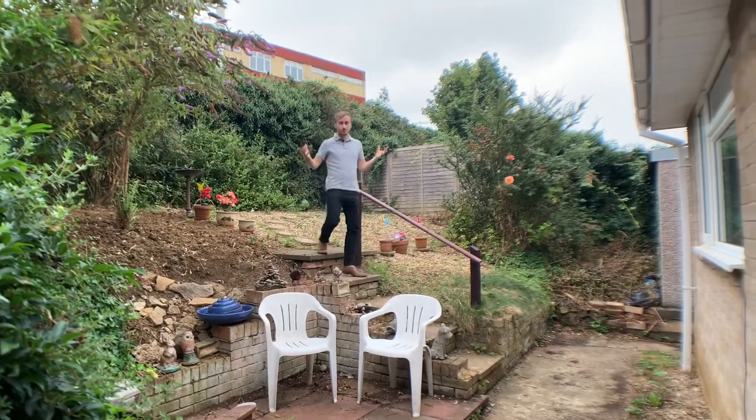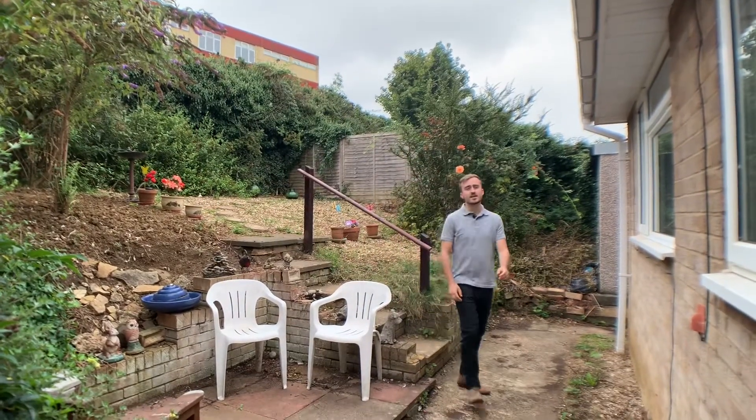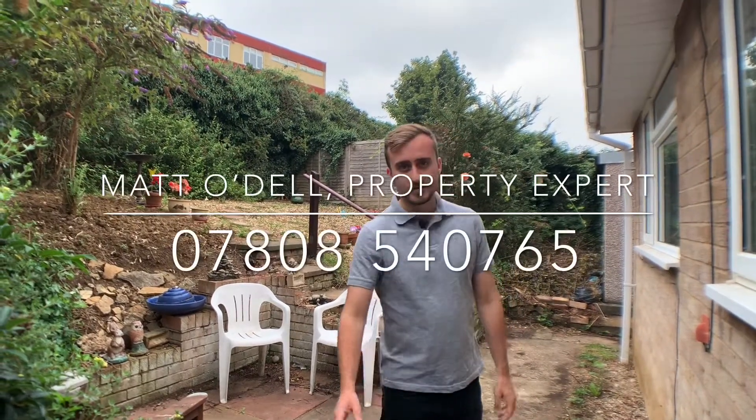To top it all off we have this private rear garden. If you like everything you have seen today and are interested in finding out a bit more about this bungalow, then please do give me a call on the details that follow. I will see you next time.